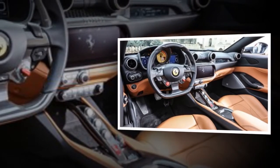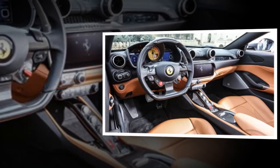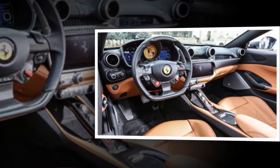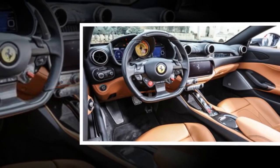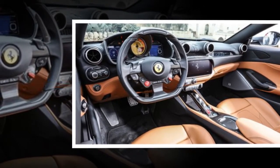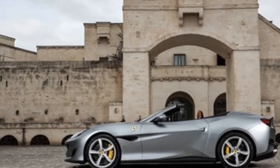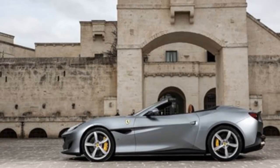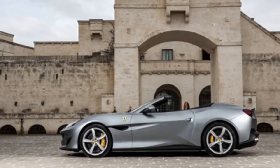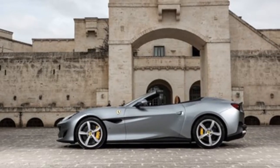Power still feeds through a 7-speed dual-clutch gearbox to the rear wheels, but there's a helping hand from a third evolution of Ferrari's electronically controlled e-diff, and adaptive suspension that talks to a new ESC calibration. All combined, the Portofino now does the 0–124 mph sprint in a claimed 10.8 seconds, 0.4 seconds faster than its predecessor.